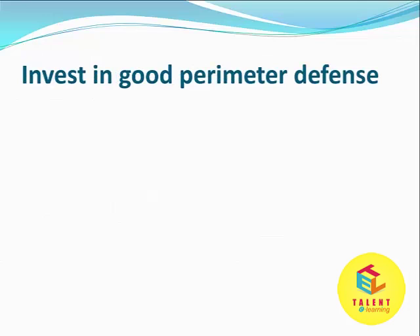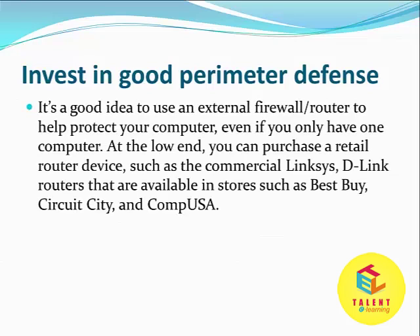Invest in good premier defence. It's a good idea to use an external firewall router to help protect your computer, even if you only have one computer. At the lower end, you can purchase a retail router device such as commercial Linksys, D-Link, and other routers available in stores such as Best Buy, Circuit City, or CompUSA.